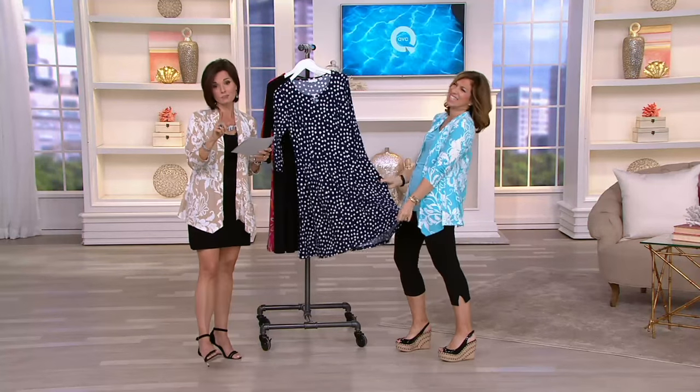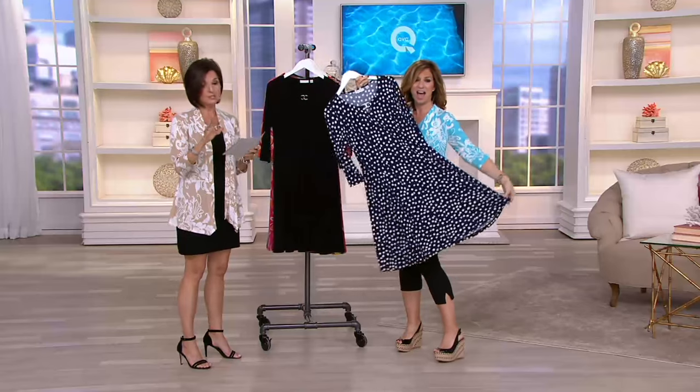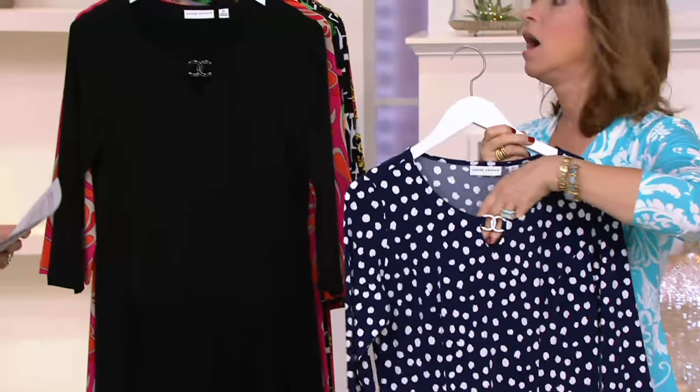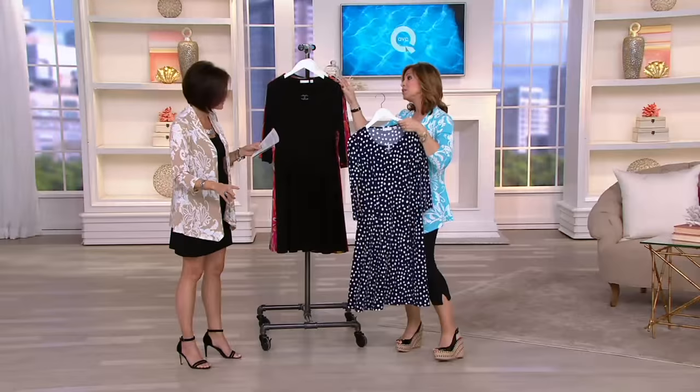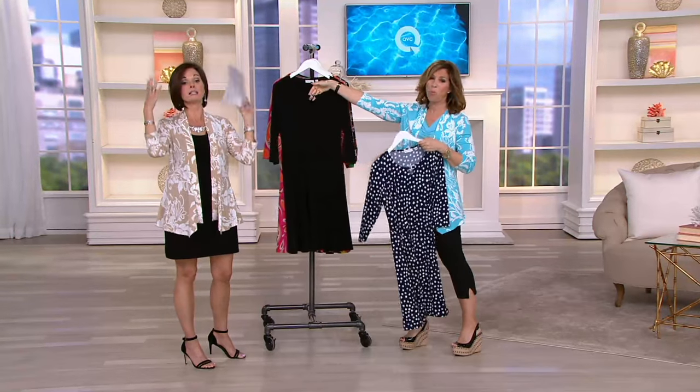110,000 sold — that's brand new this season. Feature priced at $59.72. It's on a buy more and save of $4, so the first one is $59.72. Each additional one drops down by $4 to $55.72. And you have three easy payments. What else do you need?